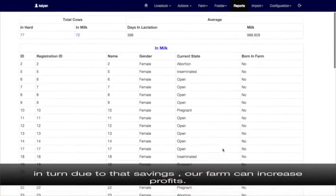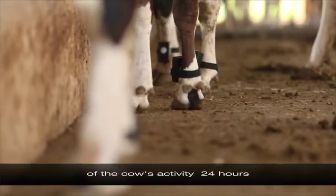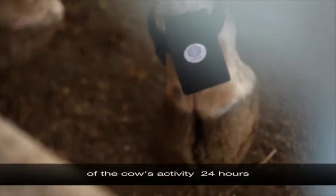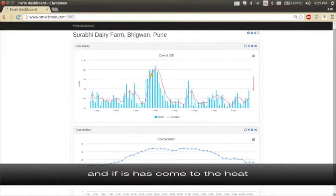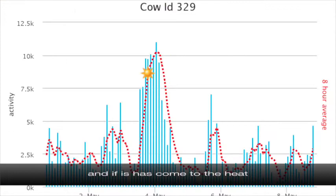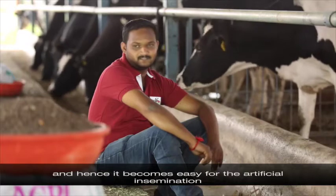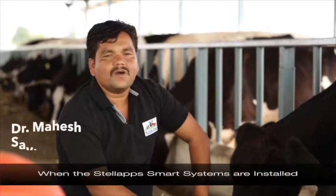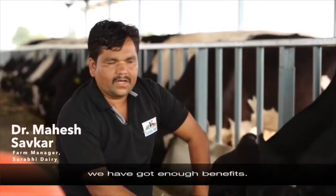From the activity meter, we get 24-hour activity data for all animals. The activity meter tells us which cow's activity has increased, indicating whether the cow is in heat or facing a health issue. This makes heat detection and arranging artificial insemination much easier through the Stella Apps smart system.